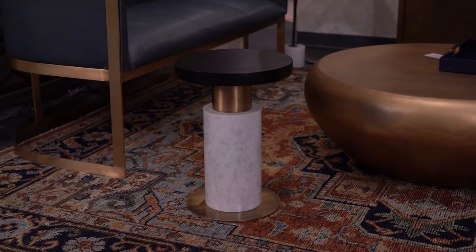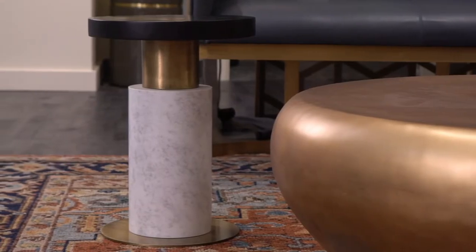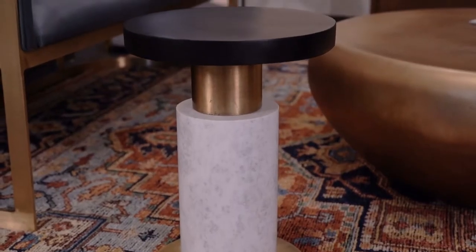The mixed materials of the Lindbergh accent table bring a timeless style to any space, with a black mango wood top, white marble body, and an antique brass finished iron base and trim.